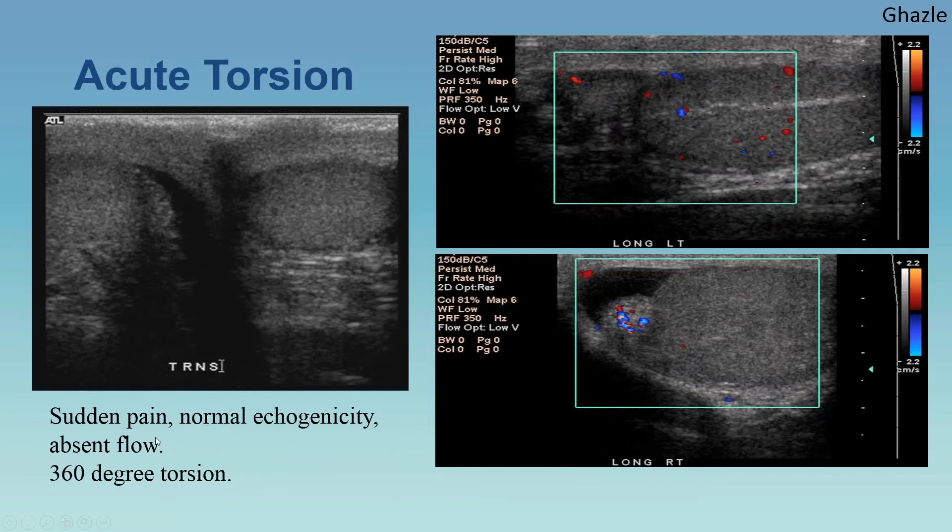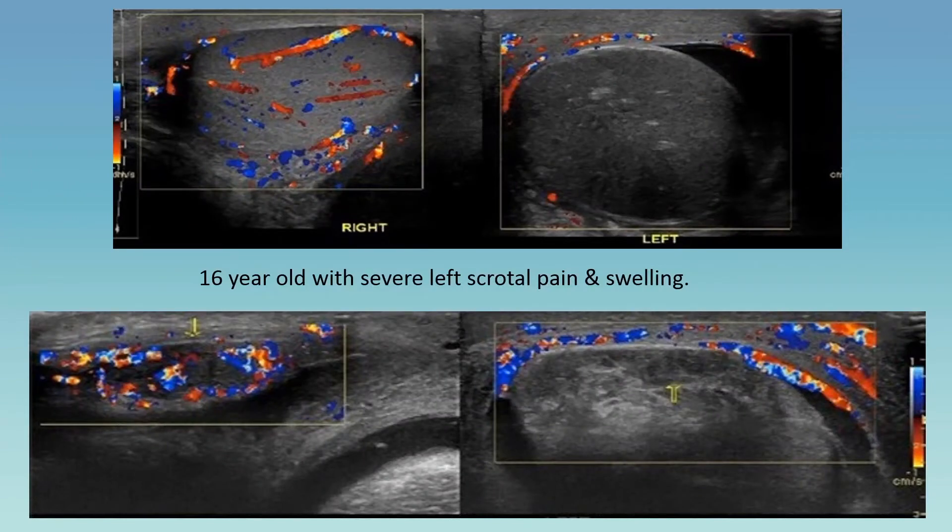Here is a patient who presented with sudden pain: normal echogenicity, absent flow — 360-degree torsion proven at surgery. You can compare the normal testicle to the enlarged abnormal one. In another case, the left testicle has some flow but the right has none whatsoever — there's some flow in the epididymis but that doesn't confirm viability. The key takeaway: whenever you have a paired organ like testicles or ovaries, always compare sides. Put them side by side and look for any asymmetry in those structures.